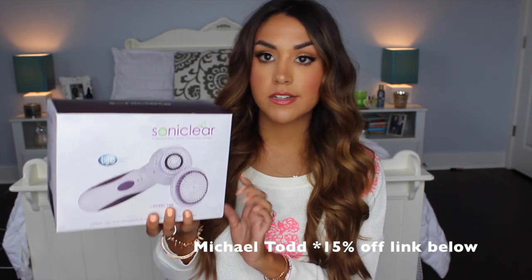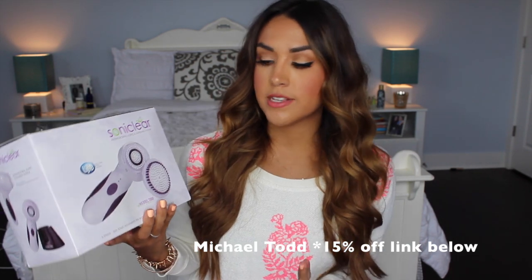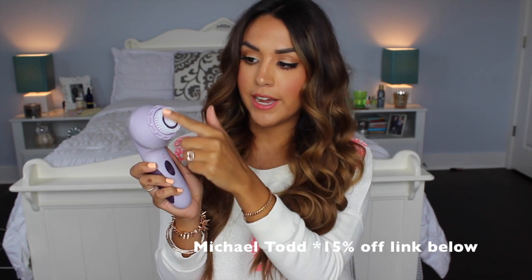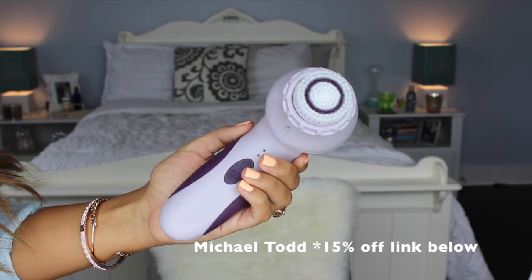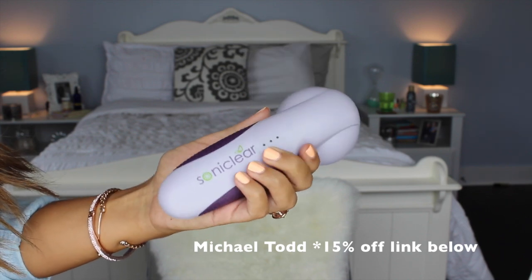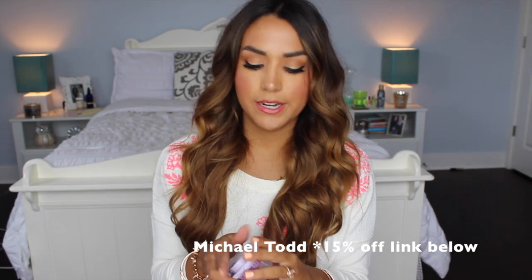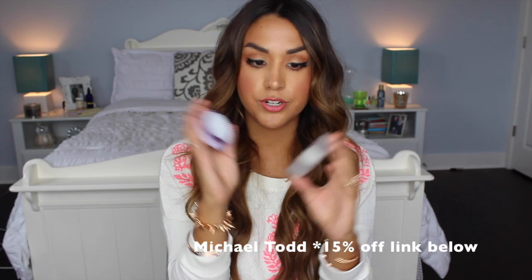Now I'm going to move into beauty and skincare. I just recently got this brush from Michael Todd — this is their Sonicleer brush, a face cleansing brush. When you turn it on, it vibrates and spins about 300 times a minute, so it cleans your skin six times better than your fingers or a wash rag. It also comes with a little body brush for exfoliation, which will be great for self-tanning.